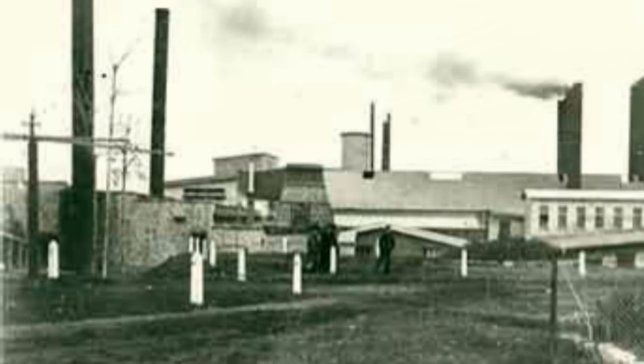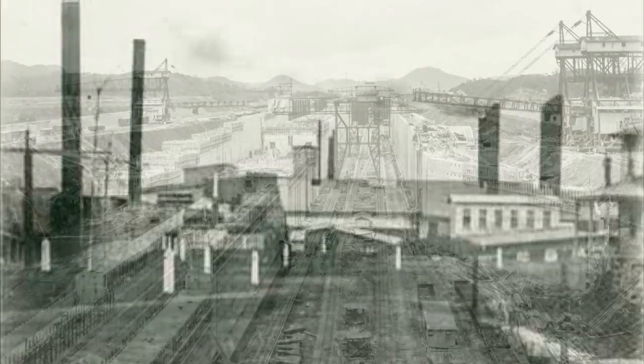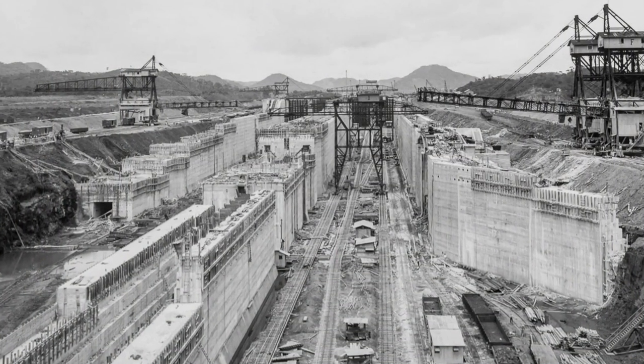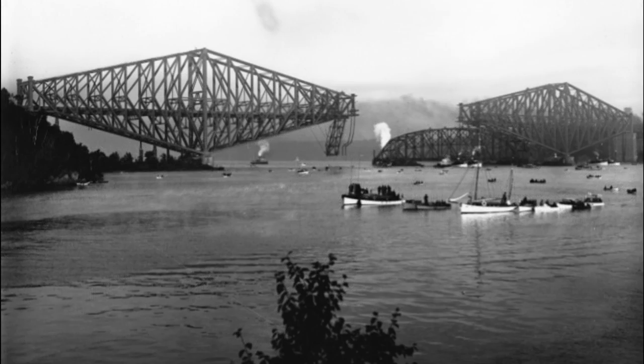In fact, some of the Marlbank cement was used in the building of the Panama Canal between 1903 and 1909, and the piers for the famous Quebec Bridge between 1900 and 1907.